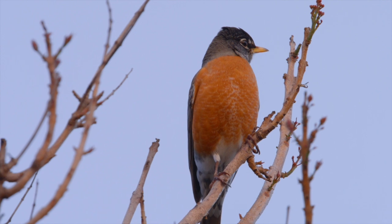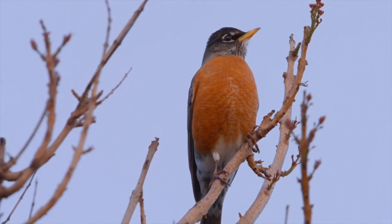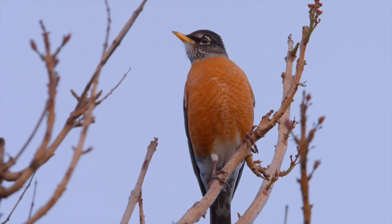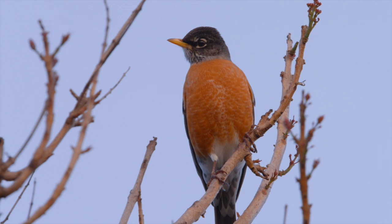Did you know that the American robin doesn't really migrate the way most people think? In today's video, we're uncovering the secret winter life of this backyard favorite and where they really go when the weather turns cold.